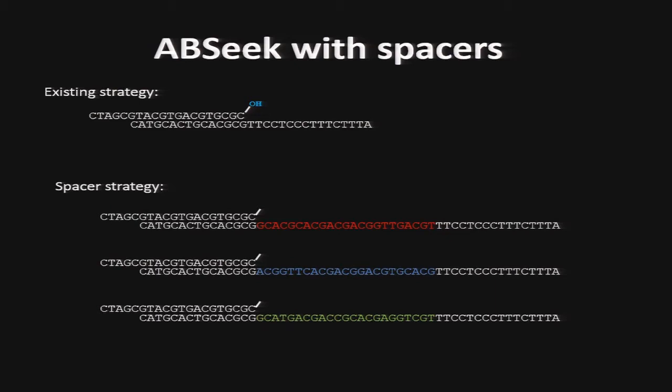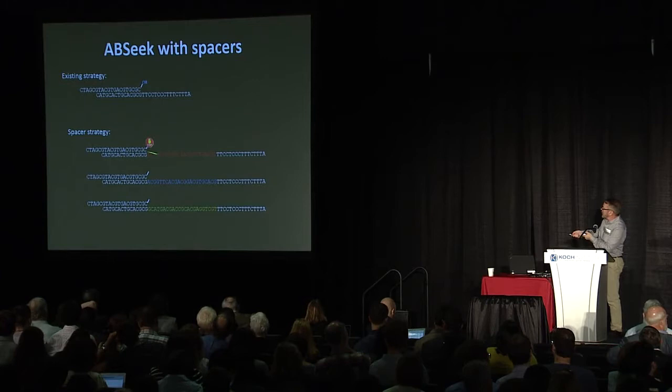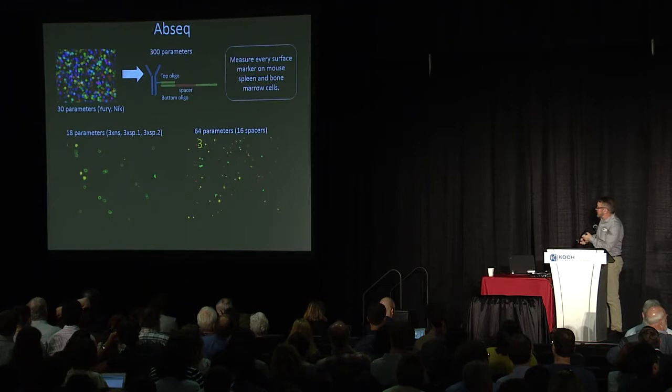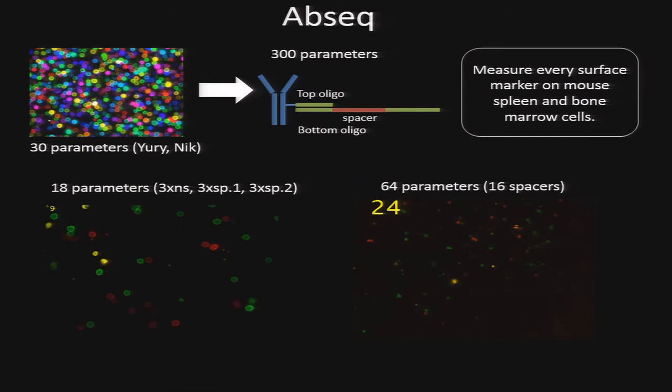To go beyond 22 colors, we find that after about 15 cycles you start to lose some resolution. The way to increase this is to use multiple sets of 15, where you add an oligo that lets one set of 15 run, then add another oligo that opens the next 15 and the next 15. On the right is a 64-parameter analysis. We've now conjugated over 300 antibodies and are pushing forward to doing tissue sections with 300 parameters.